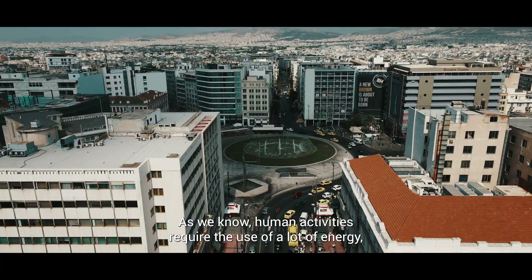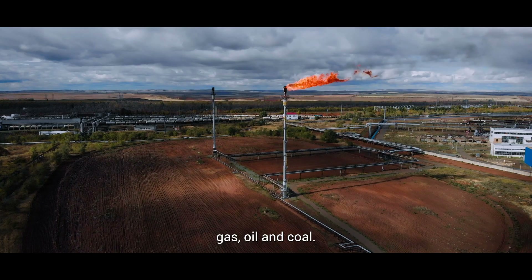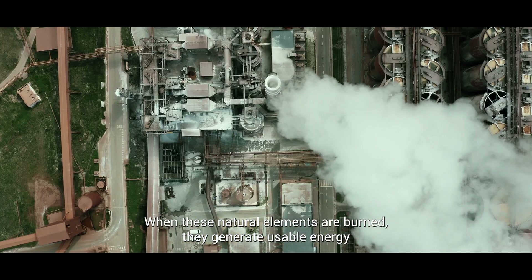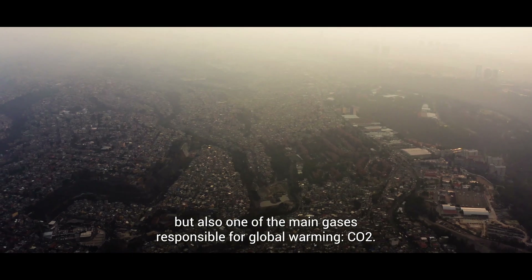As we know, human activities require the use of a lot of energy, most of which comes from fossil resources: gas, oil and coal. When these natural elements are burned, they generate usable energy in large quantities, but also one of the main gases responsible for global warming, CO2.